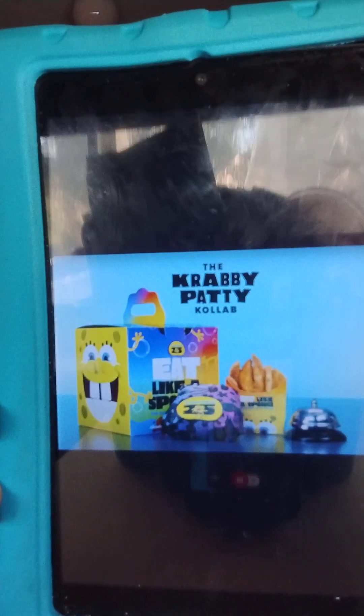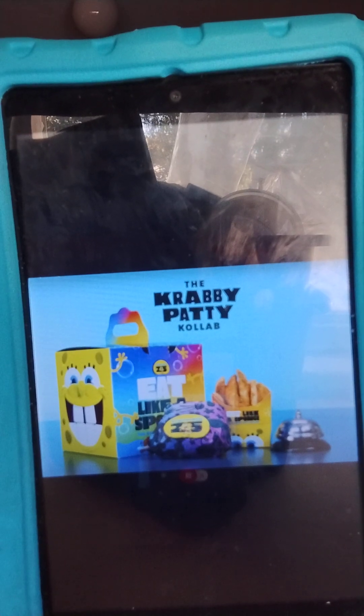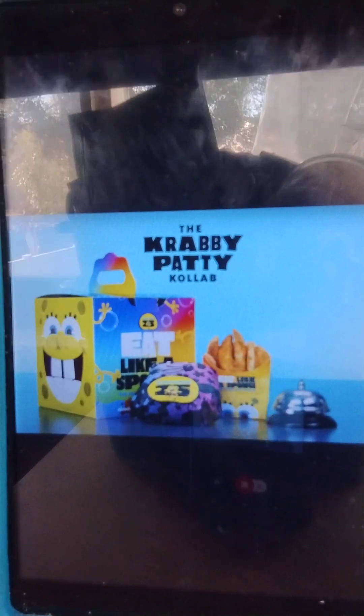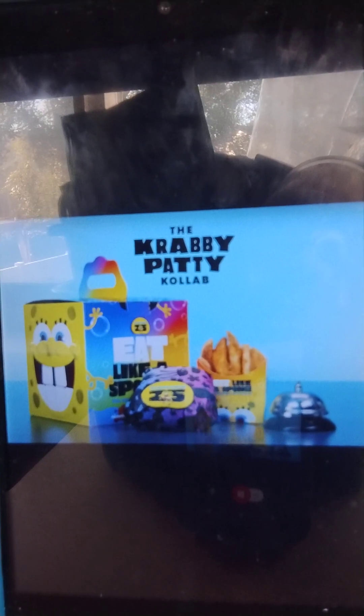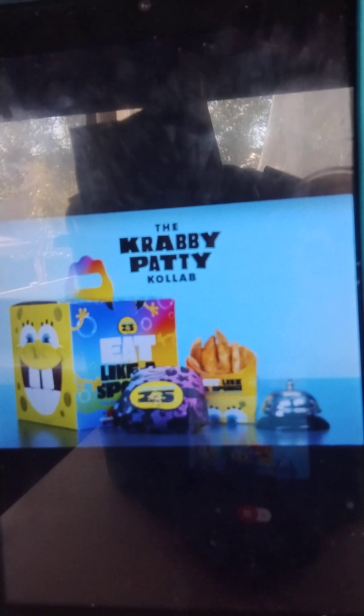Alright guys, here it is — here's what the box looks like and wow, it looks awesome! I love it. And the wrapper — I'm guessing that's where the Krabby Patty goes — looks so good. Wendy's did an absolute job on this. On the top it's called the Krabby Patty Collab, which is awesome, and it does come with fries. You can see pictures of SpongeBob on the front.